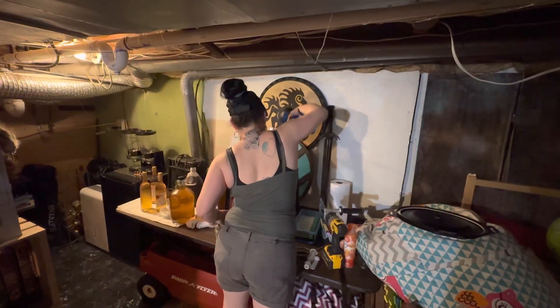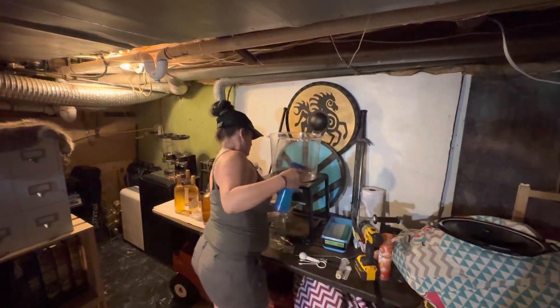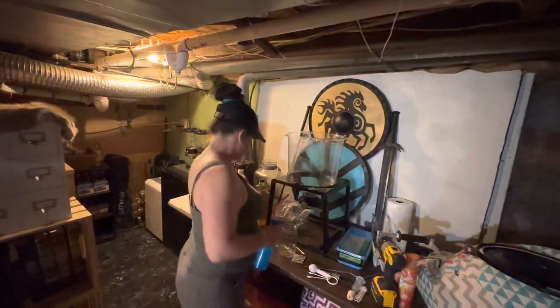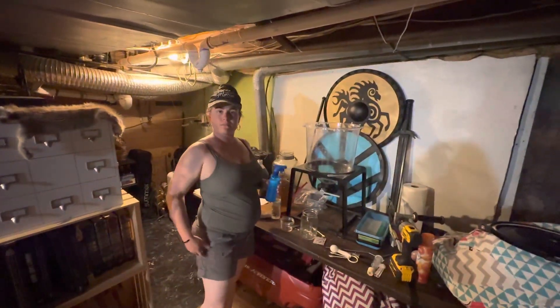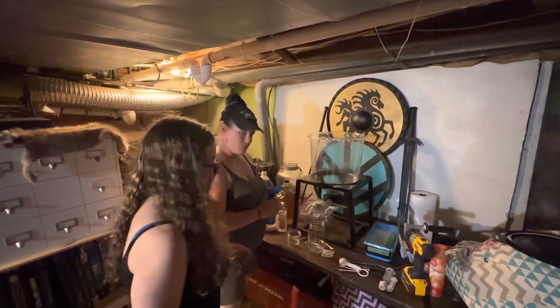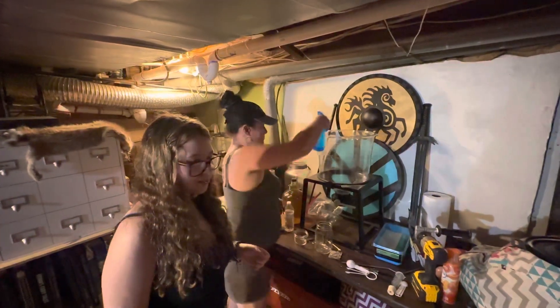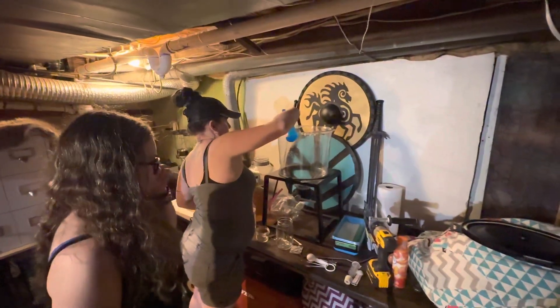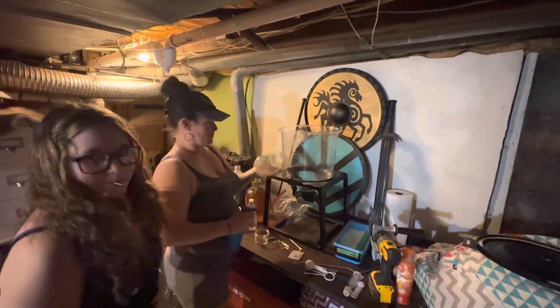I'm going to back the camera out right here. I'm not going to hand the camera over yet — I'm going to have my lovely assistant, the newest member, come in and show you her face. Go ahead. This is Skylyn. She's part of the family. She's learning how to brew mead. She'll be able to go to school and say she actually did a real science project.